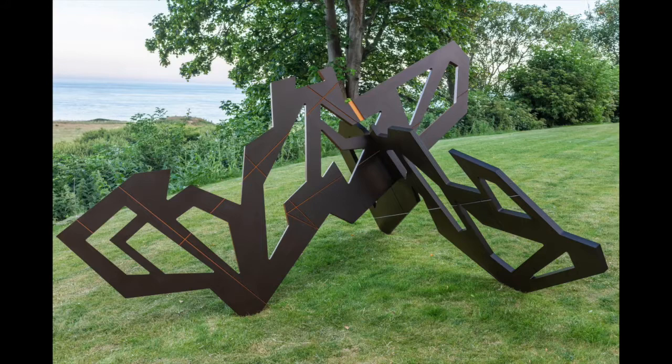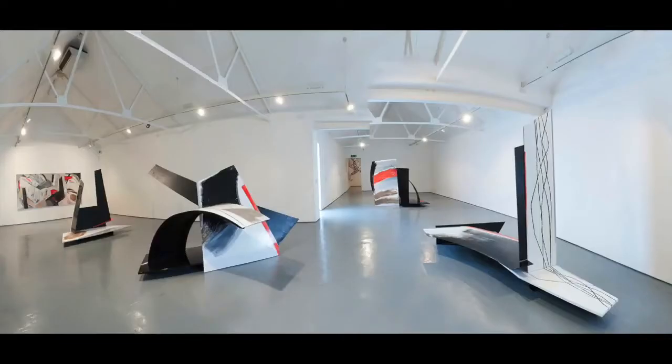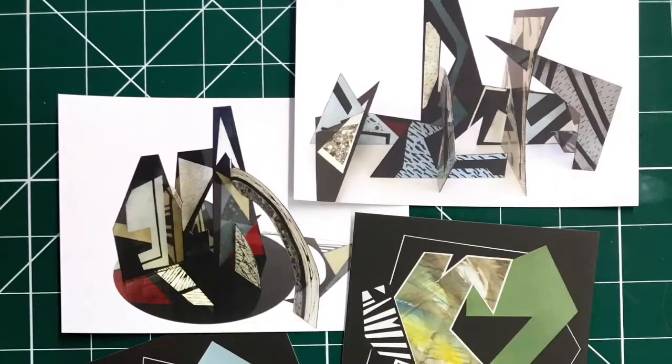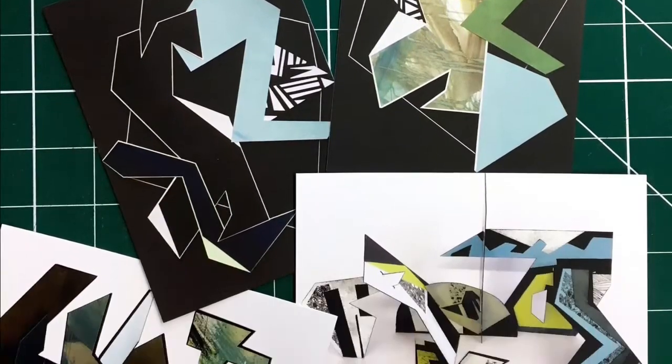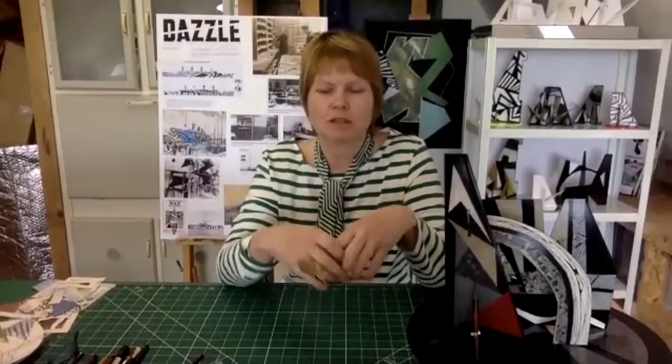So can you tell us a bit about yourself and your background and your practice, for viewers who aren't familiar with your work? I work across the disciplines of two and three dimensions — I work in collage painting, but I also work in sculptural form. One informs the other very much and they work backwards and forwards. There's an idea of relationship between the pieces of work and also the elements of the constructions.